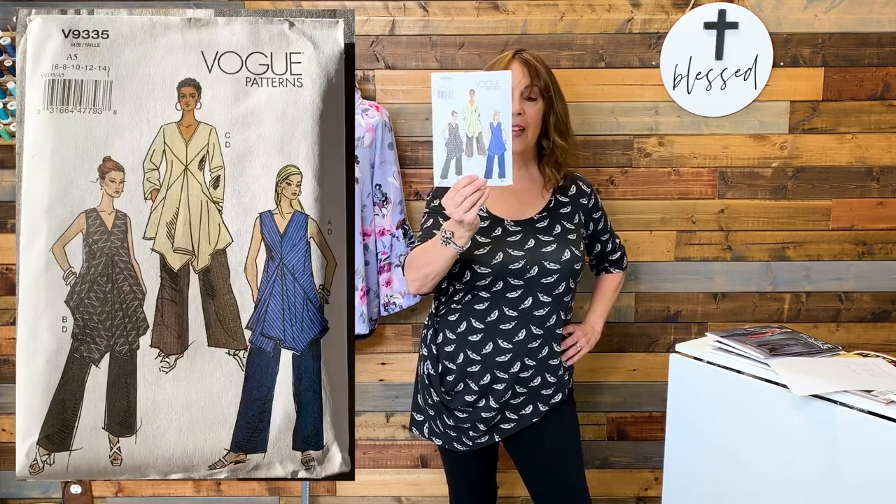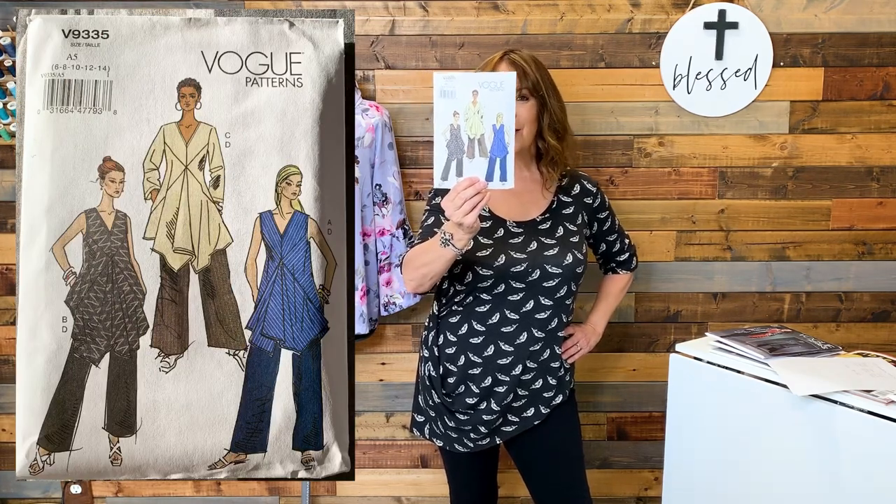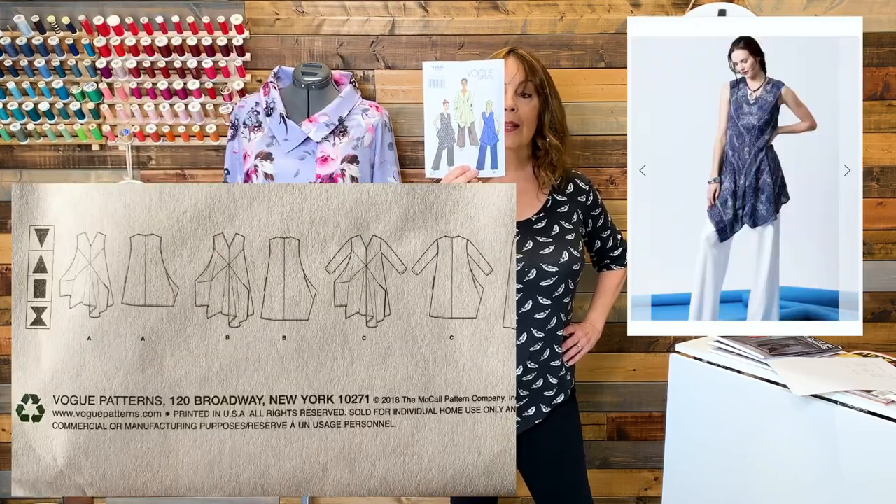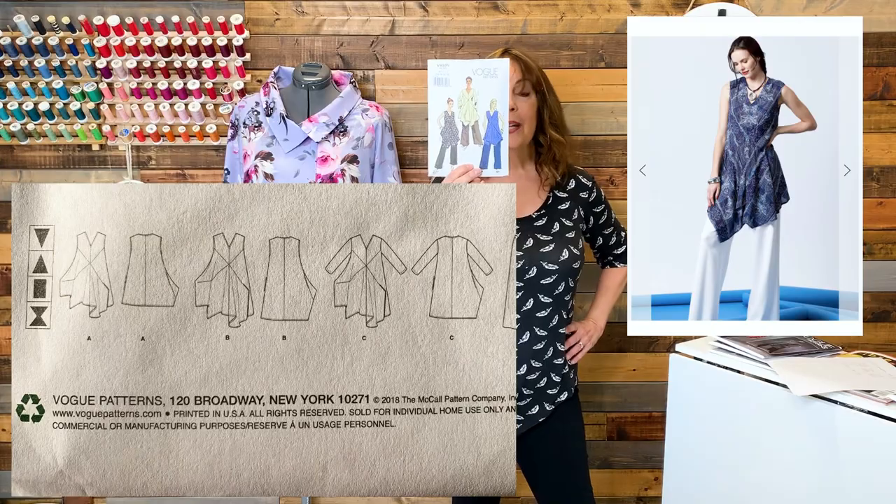Another Autoprint pattern I purchased, this one from 2018, is 9335. It's really difficult to see what this looks like — on the website they do have it made up and shown on a model. It just looks kind of blah on the cover, but I love that little tunic. I think for my lifestyle and the weather that we have, this would be a good pattern.